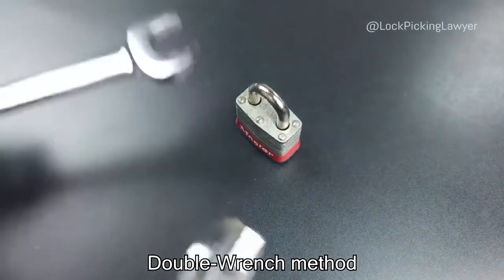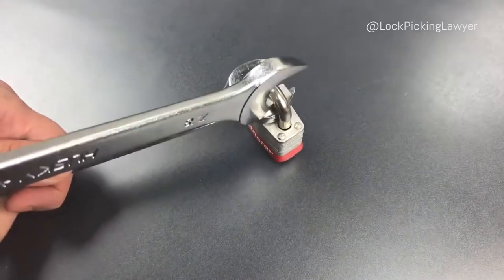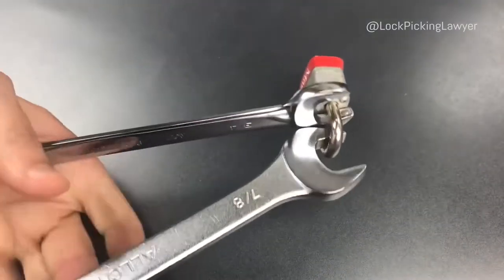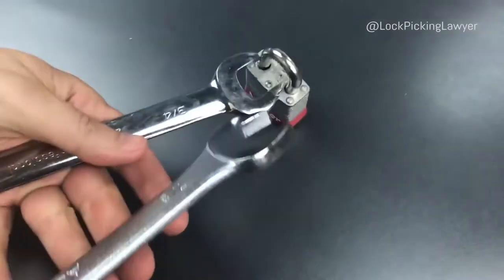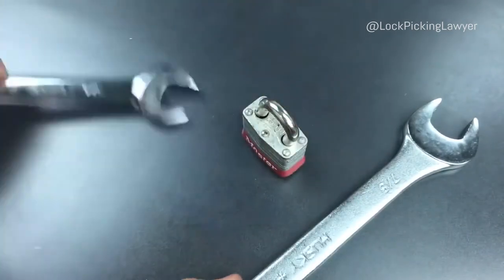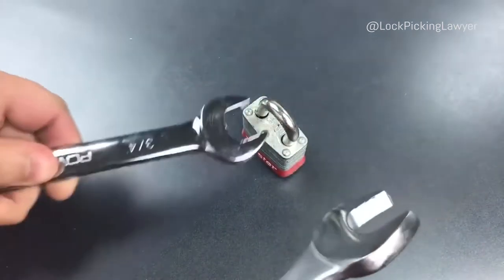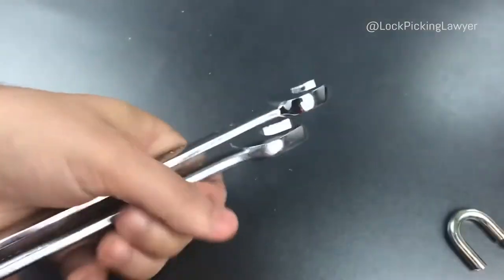This is called the double bench method, which is a super easy way to break open a lock, with the second one at a 90 degree angle. Let's see what happens when we try this. Looks like we broke something, but it's not completely open. Let's try that one more time. There we go.